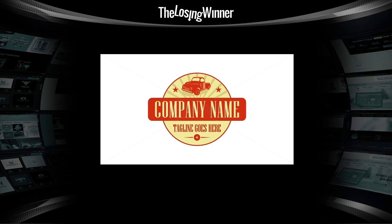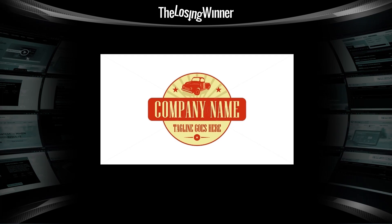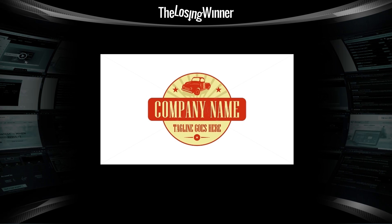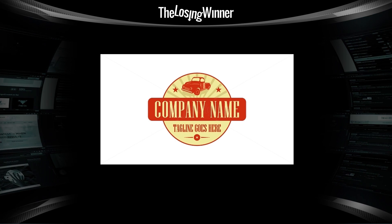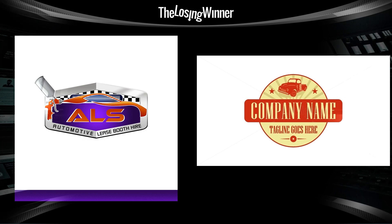Or how about this entry? This guy just said 'fuck it, I'm not even going to bother changing the template to reflect the business name' — and straight up submitted a template. Yes, even this one is still better than the winning design, to the point where I would say it would be wiser for the business owner to change their name from ALS to 'Company Name' just so they could use this logo and not have to slap this abomination as the visual representation of their business.